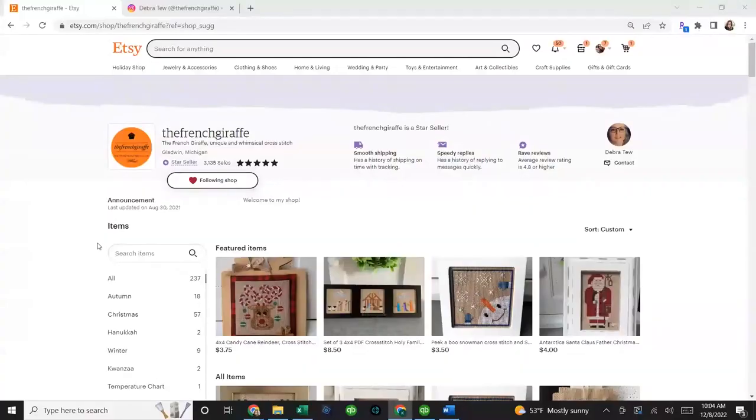So let me put this over here — hope it doesn't fall. Okay, friends, let's dig into the featured designers! Today we're going to clip away and I'm going to show you the first cross stitch designer. The name of this company is the French Giraffe. Today's featured cross stitch designer is another Floss Tube alumni — the name of the business is called The French Giraffe, and the designer behind it is Deborah.